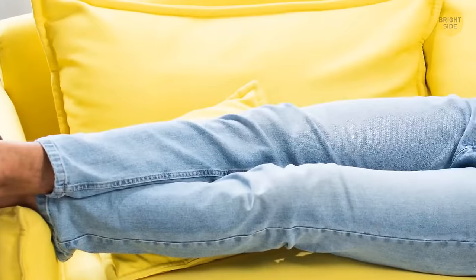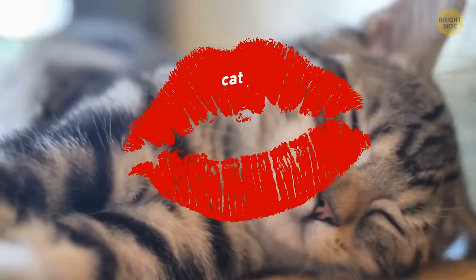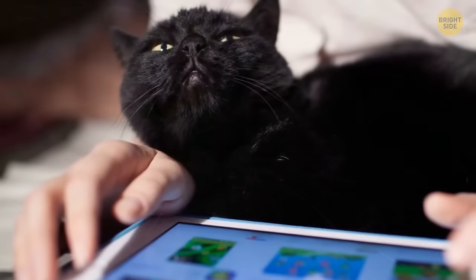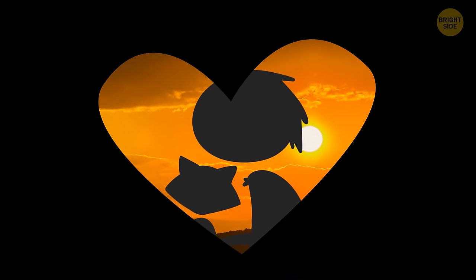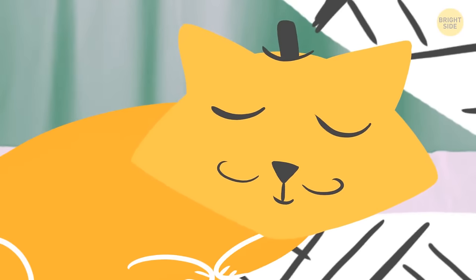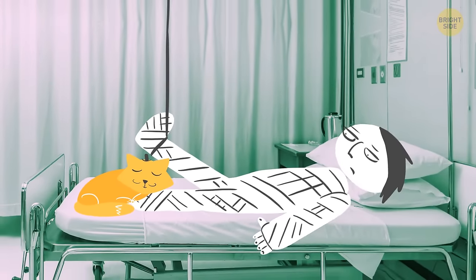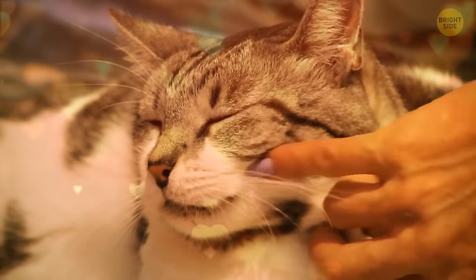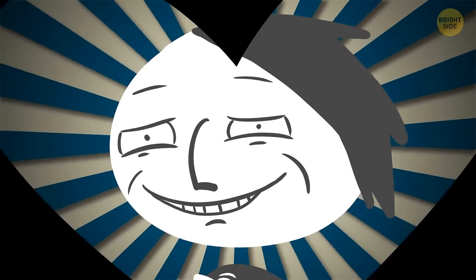Cats have other ways than a smile to express happiness and affection. One is known as slow blinking or a 'cat kiss.' The real feline equivalent of smiling is narrowing their eyes and giving you a half-closed stare — in the cat world, this is the highest form of trust. If they're ready to close their eyes in your presence, it means they know you are absolutely no threat to them. When they do it, they expect you to smile back at them their way.